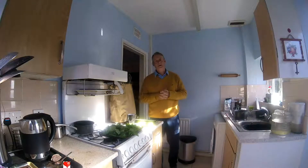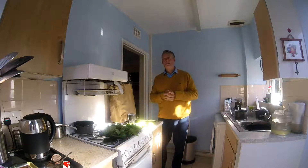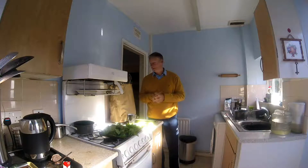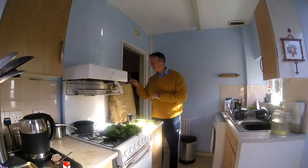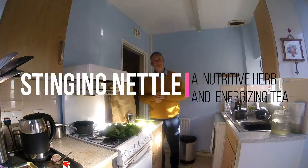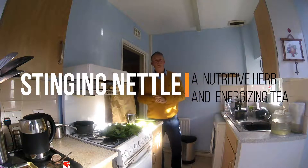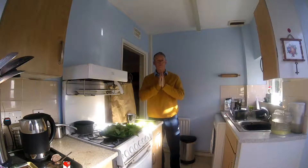Welcome to another episode of The Art Patient. Thank you for joining me. Nettle season has begun, so obviously I have been picking rather a large bag of nettles. In this episode we're going to talk about what nettles can do for you.